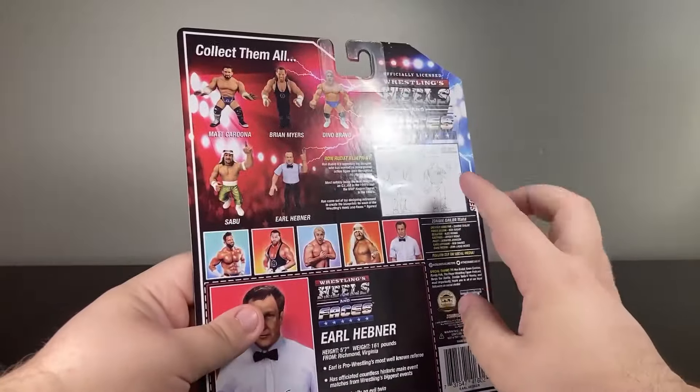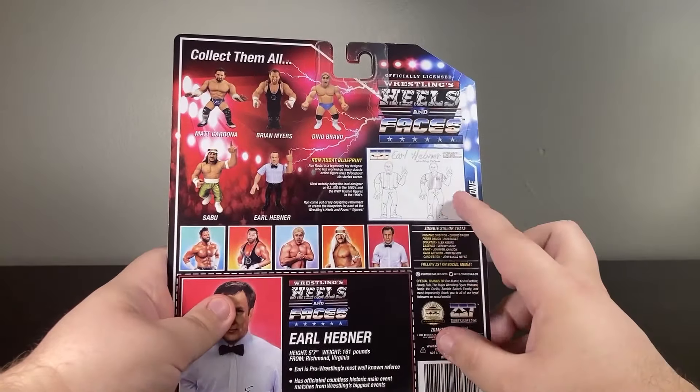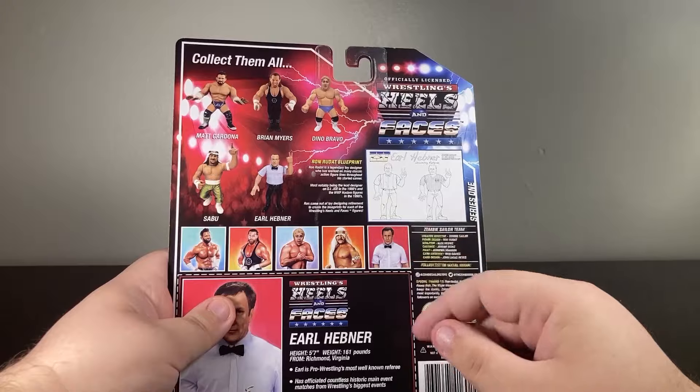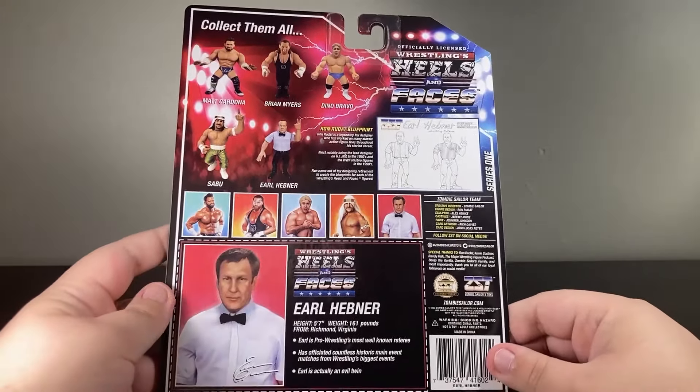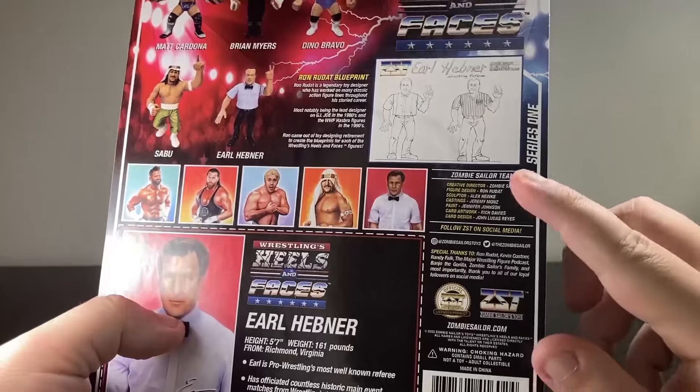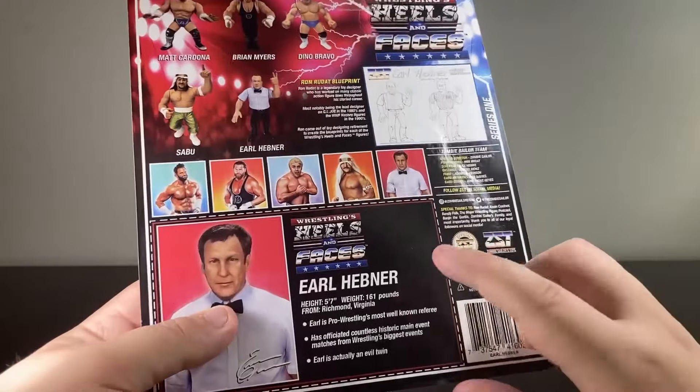Looking on the back, you can see some of the designs by Ron Rudant. This was a figure from Wave 1, and out of Wave 1 he was probably the most interesting because he was the first one to have interchangeable hands. Alongside that, you can see here's the credits for this figure, and here's some fun facts.